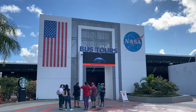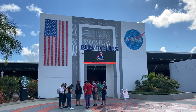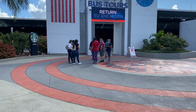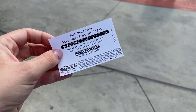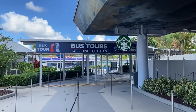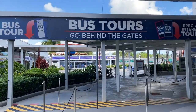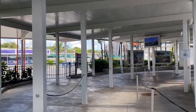Welcome back to the Megan Moose channel. We are currently at the Kennedy Space Center Visitor Complex and we are about to hop on one of the bus tours to go out on the space center. You have to get a reservation to go on the bus tour, so we have one for 11 a.m. It looks like they are going to start boarding, so we're going to go ahead and get in line.